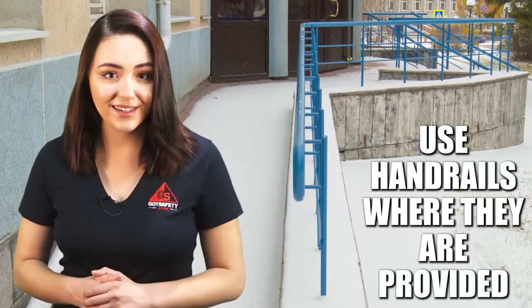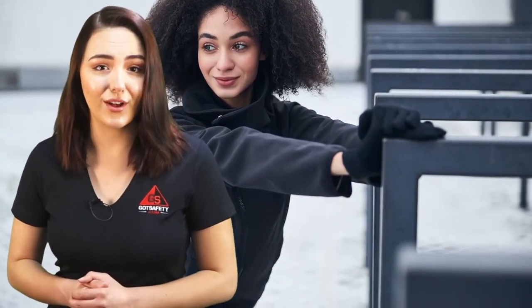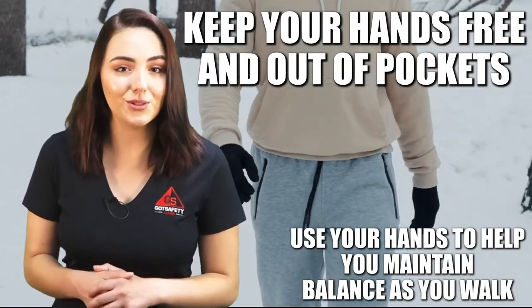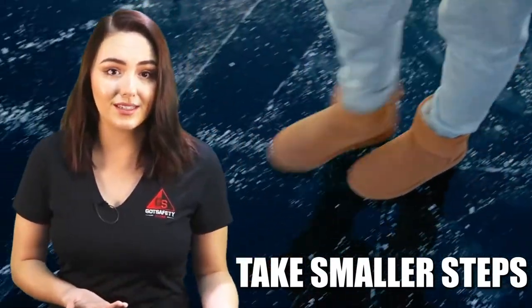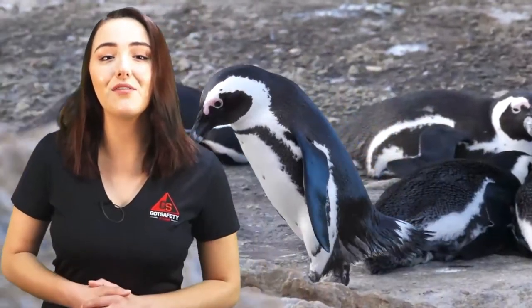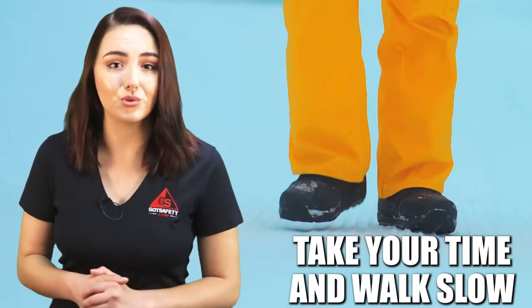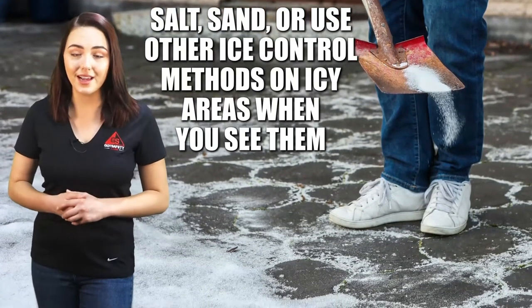Use hand rails where they are provided. Where possible, maintain three points of contact with railings. If railings are unavailable, try to use other stationary objects to help you stay balanced. Keep your hands free and out of pockets, and use your hands to help you maintain balance as you walk. Take smaller steps than you would in dry conditions. If you walk on top of the ice, angle your feet — they should be pointed outward — and take small shuffling steps. A common analogy for this type of walking is to think of yourself walking like a penguin. Take your time and walk slow, as walking fast or running could cause you to slip, trip, or fall. Make sure that you are not distracted by cell phones or oversized loads. Keep your mind focused on your current task of walking. If you have access and permission to do so, it's recommended that you salt, sand, or use other ice control methods on icy areas when you see them.